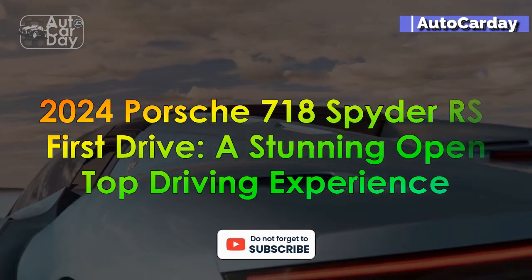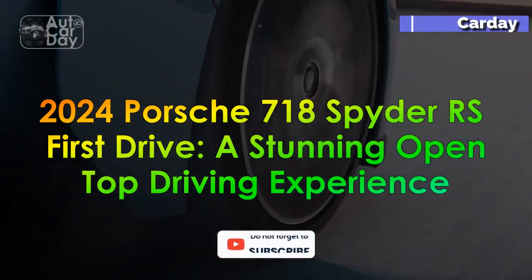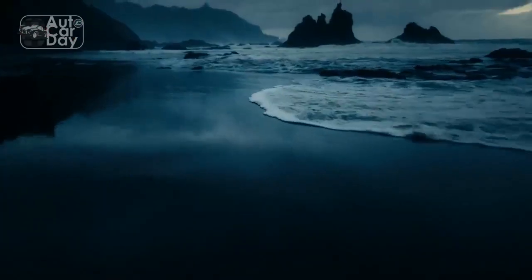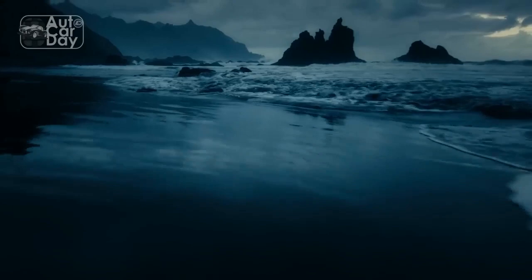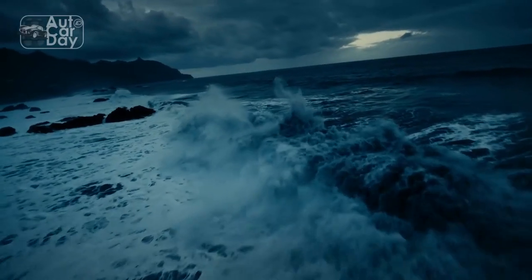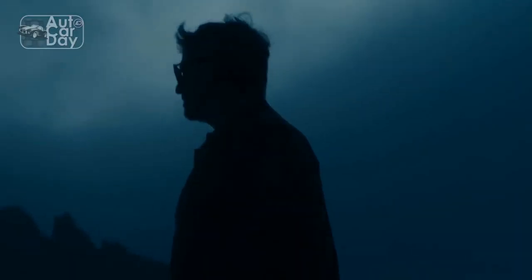2024 Porsche 718 Spyder RS first drive — a stunning open-top driving experience. There's more to life than a lap time, and the 2024 Porsche 718 Spyder RS emphatically proves the point.